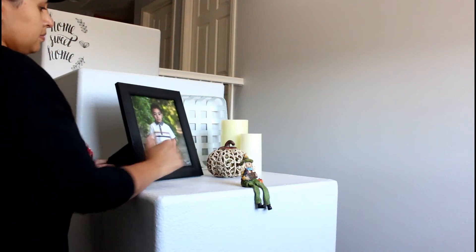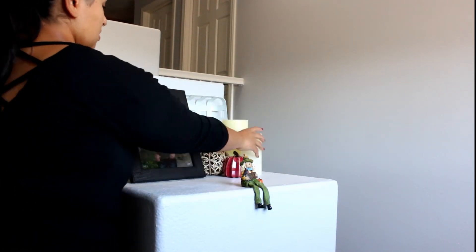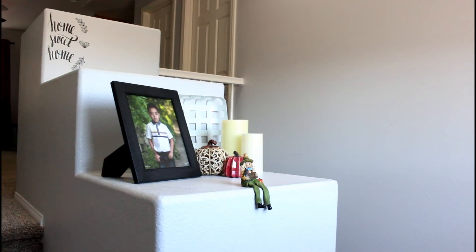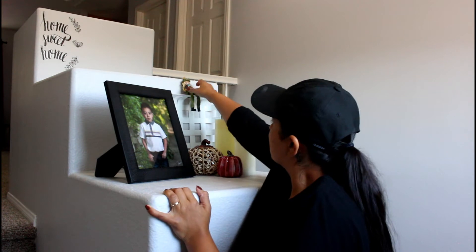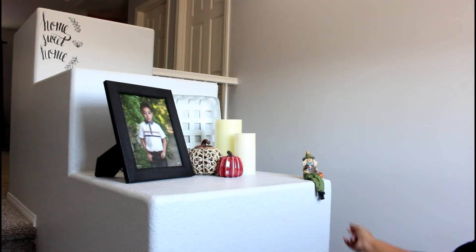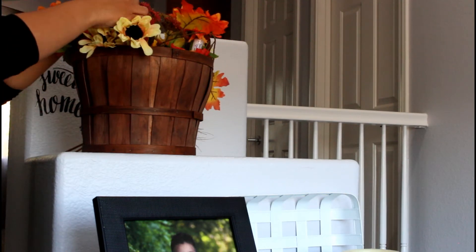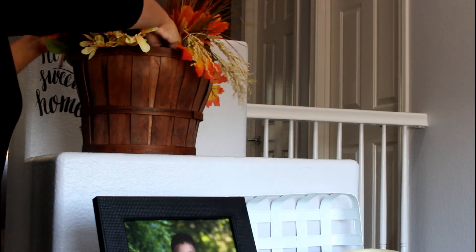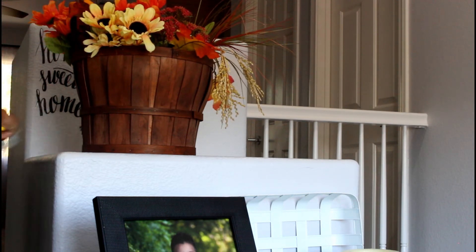These pumpkins I picked up at the Dollar Tree. This one I got at Hobby Lobby a few years ago. I'm placing them, moving things around, seeing how I like how it looks. I ended up moving that beige pumpkin — it really looks nice here. This basket I got at Hobby Lobby for about six bucks.